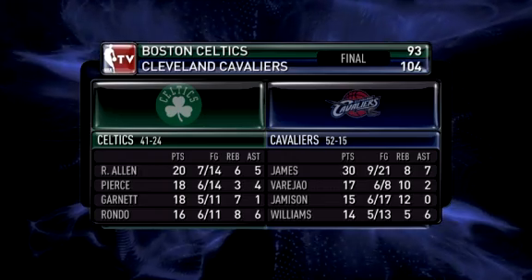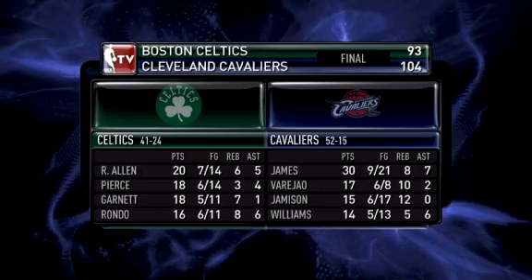LeBron vintage in this one for the Cavs. Of course he gets his 30, as we mentioned, and eight rebounds as well, seven assists. Pretty good game for him.